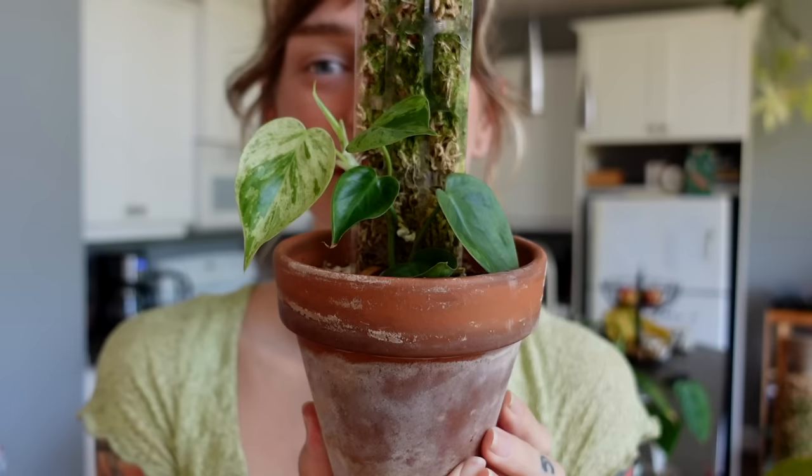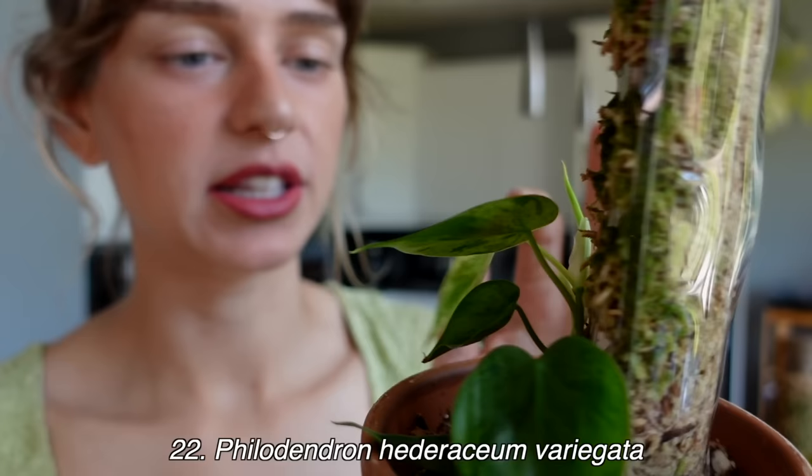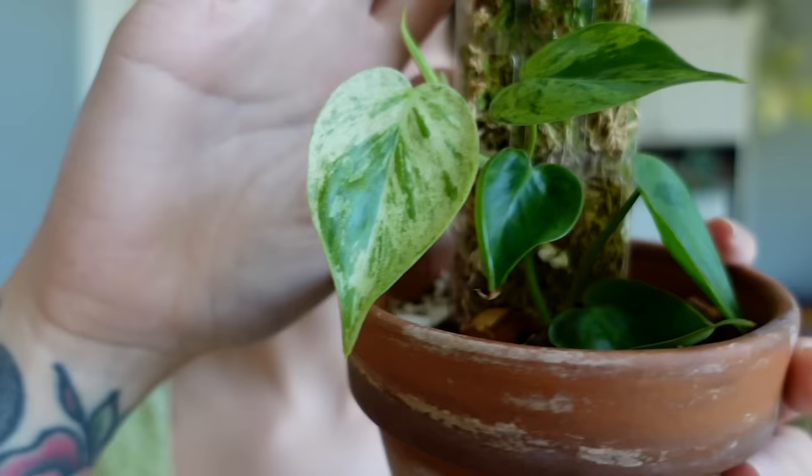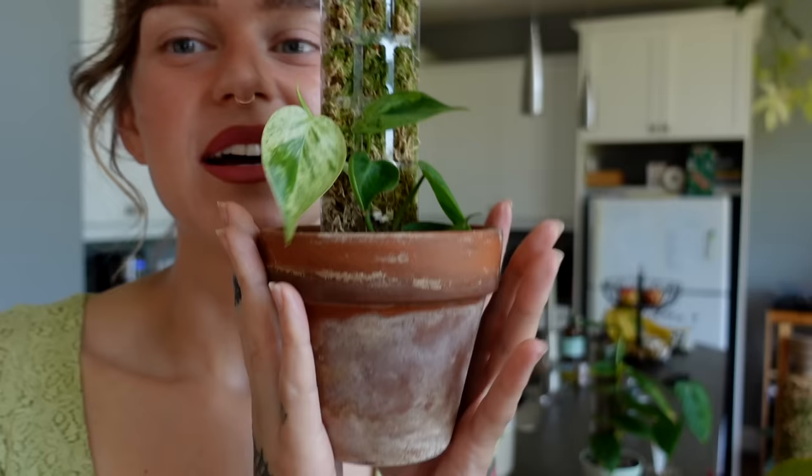Next is this little cutie — my philodendron heteraceum variegated, also called the variegated hederaceum. Mine is just a little baby, came from a cutting from Charmaine's plant. The variegation on the newest leaf is so good — I love it so much. I haven't had it for very long, just a few months, and it's just starting to get established. I think I'm going to just adore this plant. I also have it growing up a moss pole, which I think will display those variegated leaves really beautifully.